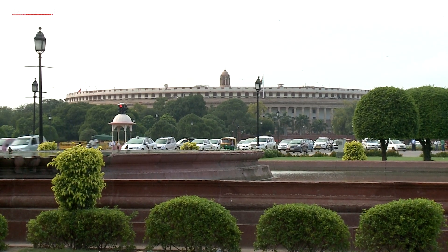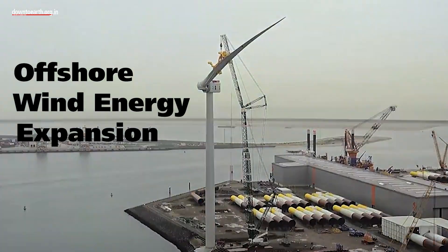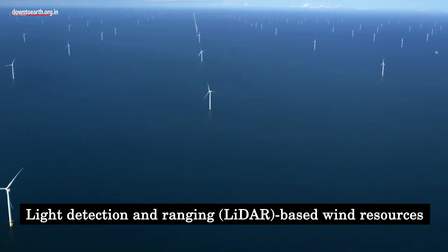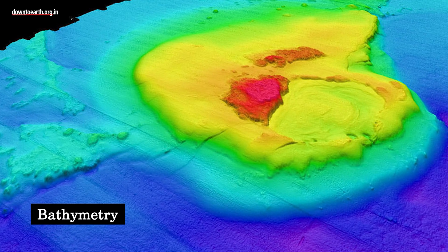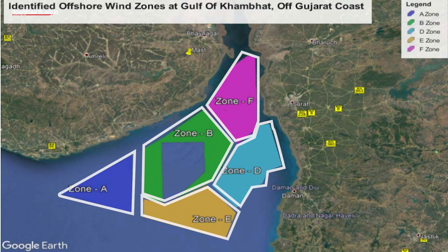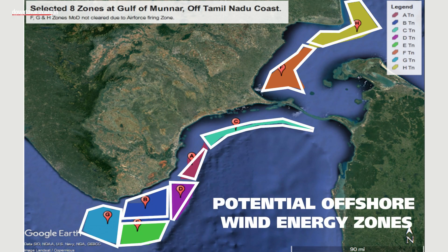India recently unveiled a multi-model approach to offshore wind energy expansion. Parameters such as light detection and ranging-based wind resources and bathymetry were meticulously assessed. Based on this evaluation, eight zones off the coasts of Gujarat and Tamil Nadu were identified as potential offshore wind energy zones.